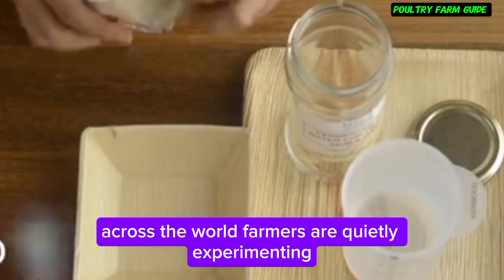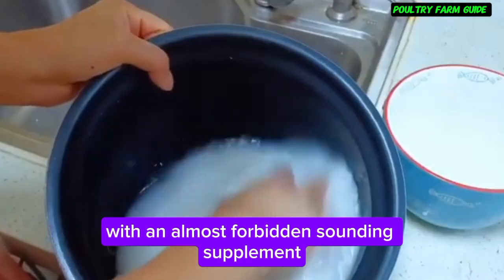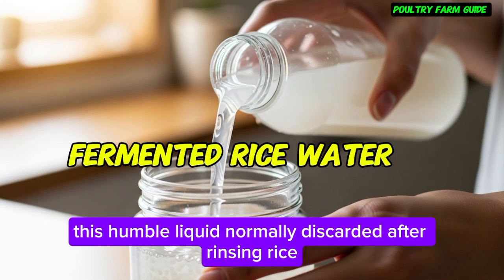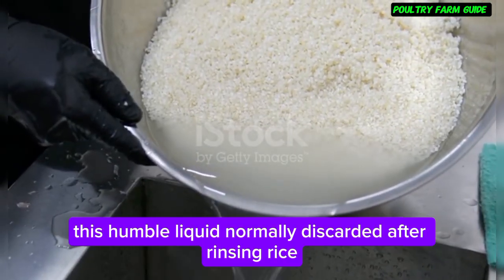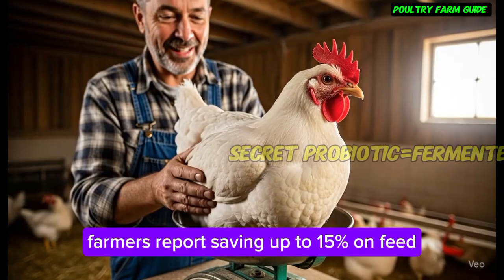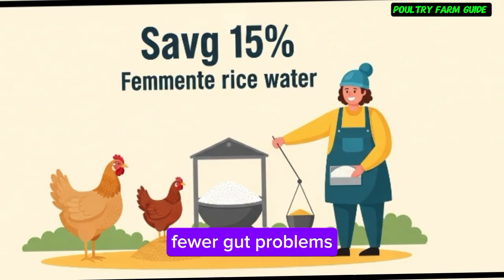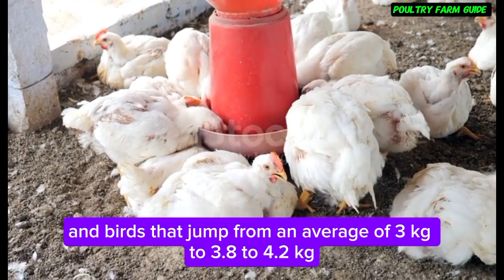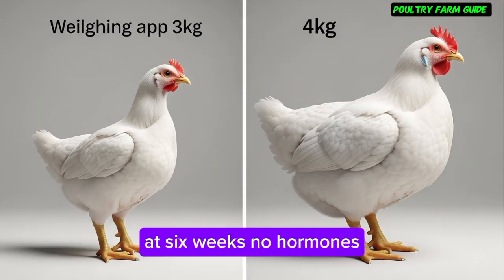Across the world, farmers are quietly experimenting with an almost forbidden-sounding supplement: fermented rice water. This humble liquid, normally discarded after rinsing rice, is being transformed into a natural probiotic booster. Farmers report saving up to 15% on feed, fewer gut problems, and birds that jump from an average of 3 kilograms to 3.8–4.2 kilograms at 6 weeks.